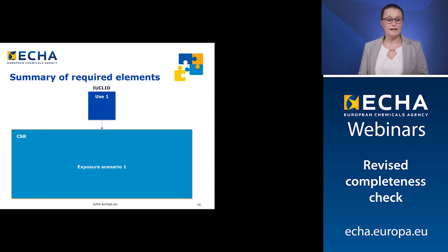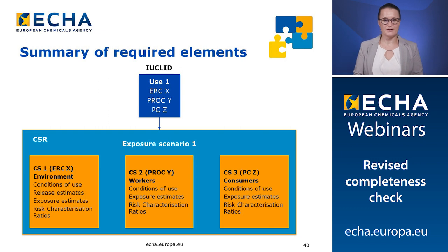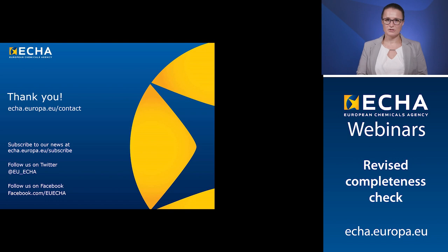To summarize the required elements to provide a complete CSR: each use reported in Euclid section 3.5 must have a corresponding exposure scenario in the CSR. The contributing activities reported via the use descriptors in Euclid, such as ERC and PROC, must correspond to contributing scenarios reported in the CSR. Each contributing scenario must contain conditions of use, exposure estimates for all relevant routes and compartments, and risk characterization ratio for all individual and combined routes of exposure. For the environmental exposure assessment, you need to also include the release estimates. It is essential that the information is clearly documented and the links between the uses and exposure scenarios, as well as contributing activities and contributing scenarios, are evident.